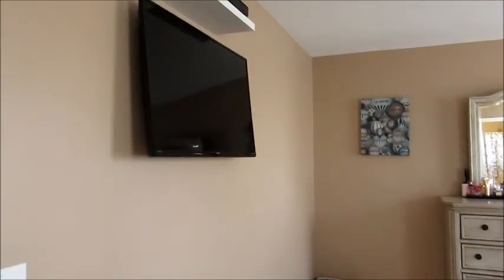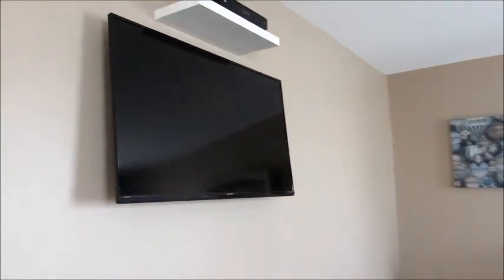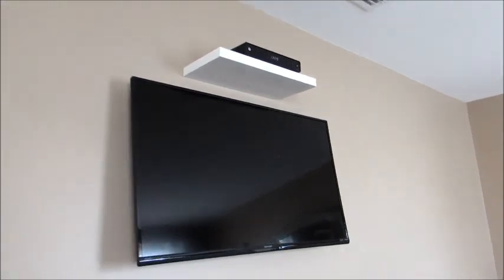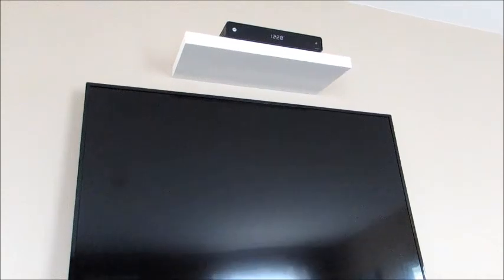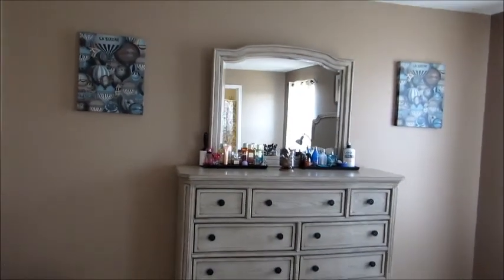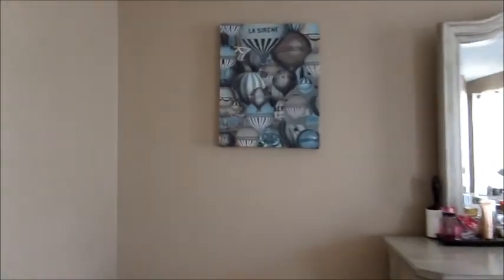My husband put our TV on the wall — it's a 40-inch flat screen. We have a floating shelf that he put up, with the cable box right on top, so there are no visible wires. It's a perfect view from the bed. Over to the left when you walk in is our beautiful dresser.